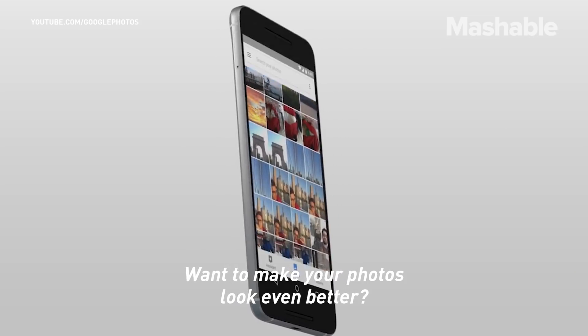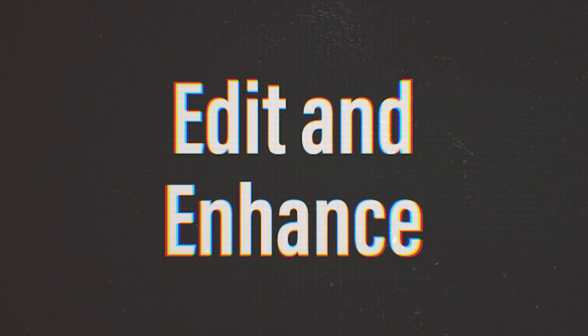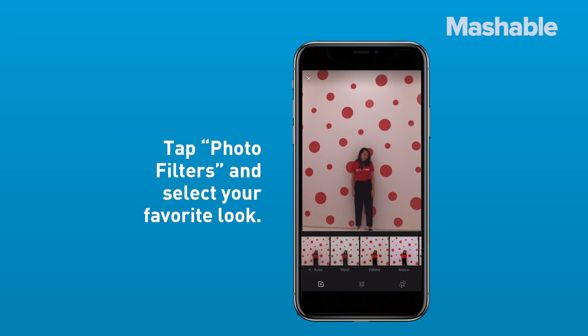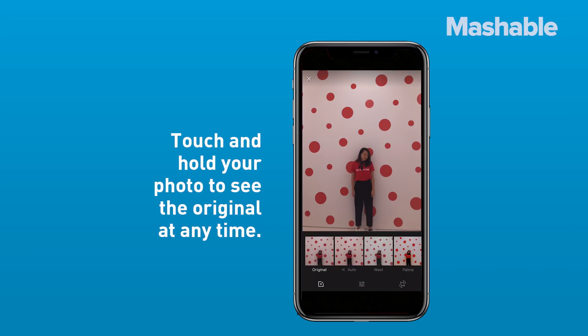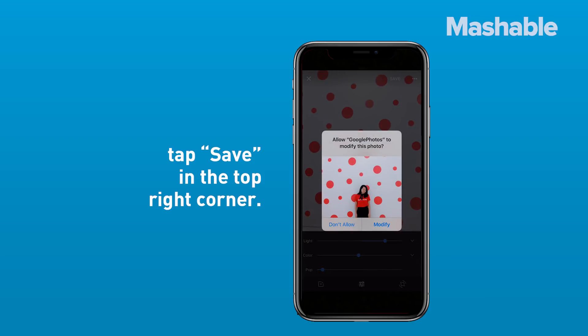Want to make your photos look even better? Google Photos has all the editing tools you need. To use them, open the desired photo and tap "Edit." Tap "Photo Filters" and select your favorite look. Touch and hold your photo to see the original at any time. When your photo looks just right, tap "Save" in the top right corner.